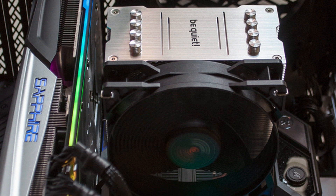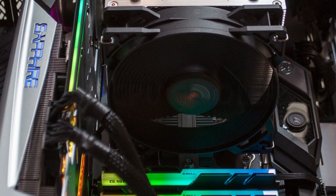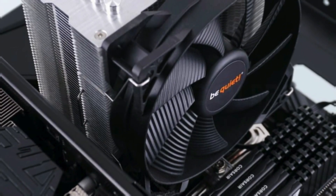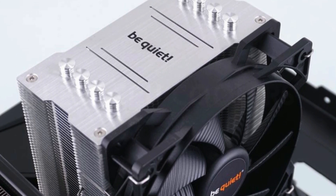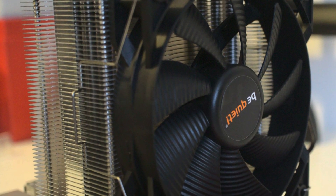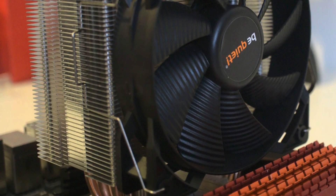Despite its size, the build quality of this cooler makes it capable of delivering good cooling performance. It's also really quiet compared to some of its counterparts, including some that cost more, even under high loads. While this fan can tackle CPUs with a higher TDP, it might be better to avoid it if you've got a beefy processor and plan to overclock — in those cases, it's always better to go with a liquid cooler.